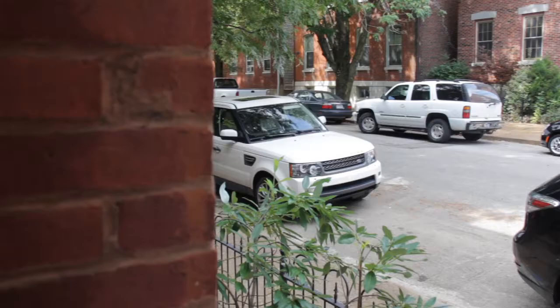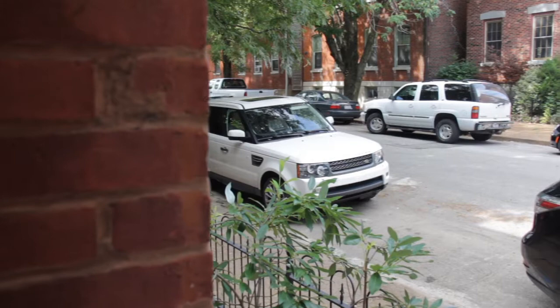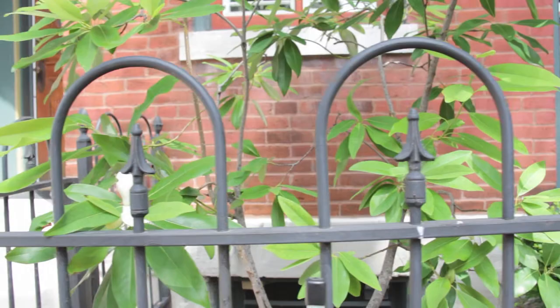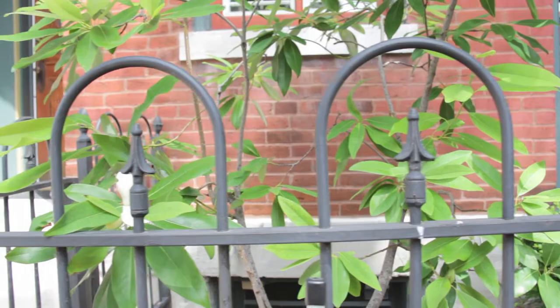Watch as Ken blends fresh new design elements with the nostalgia of this historic neighborhood, completely redesigning a brownstone and at the same time changing lives. Don't miss the Soulard Project this week on Shades of Ken Gray.